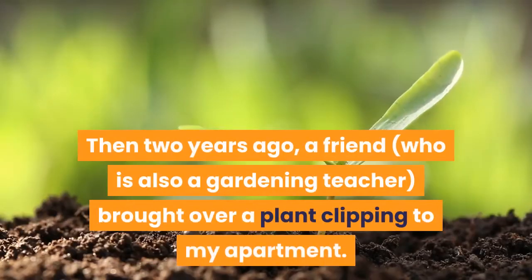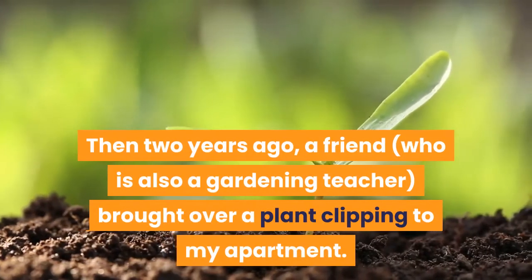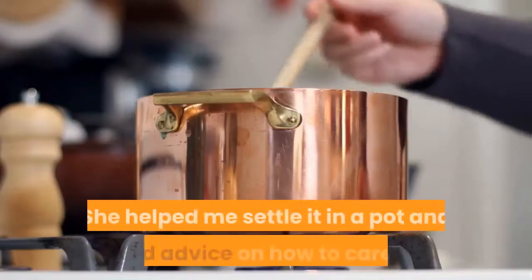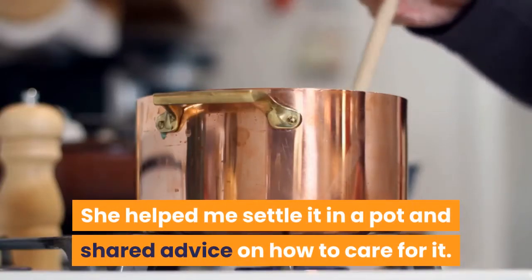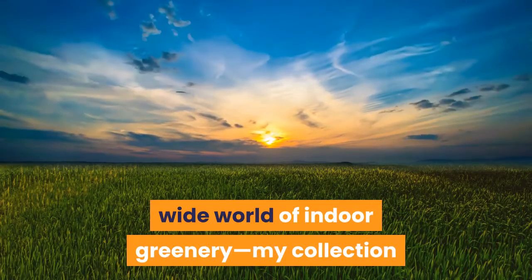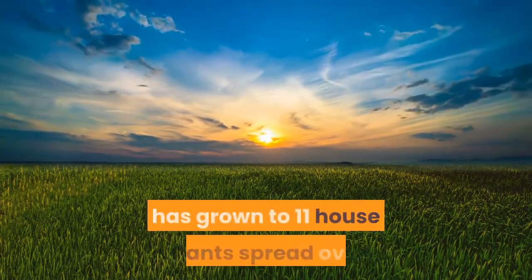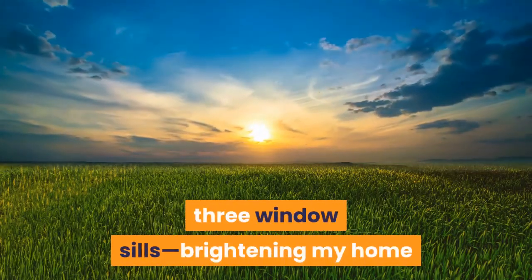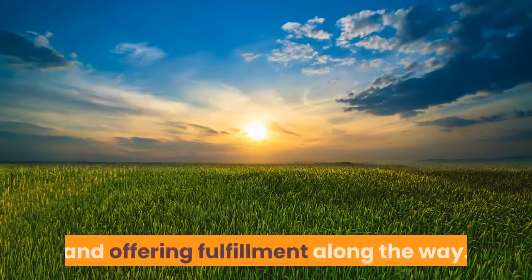Then two years ago, a friend who was also a gardening teacher brought over a plant clipping to my apartment. She helped me settle it in a pot and shared advice on how to care for it. That gifted plant ushered me into the wide world of indoor greenery. My collection has grown to 11 houseplants spread over three windowsills, brightening my home and offering fulfillment along the way.